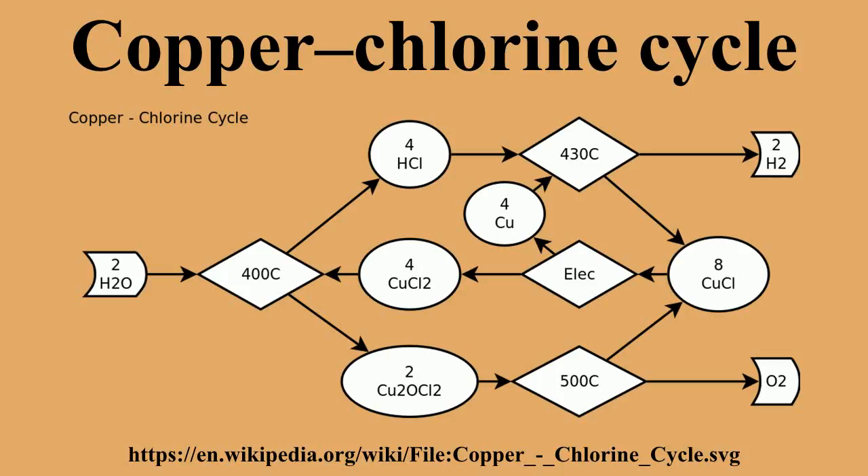This combines steps 1 and 4 to eliminate the intermediate production and subsequent transport of solid copper. Approximately 50% of the heat required to drive this reaction can be captured from the reaction itself, and the remaining heat can be provided by any suitable process.